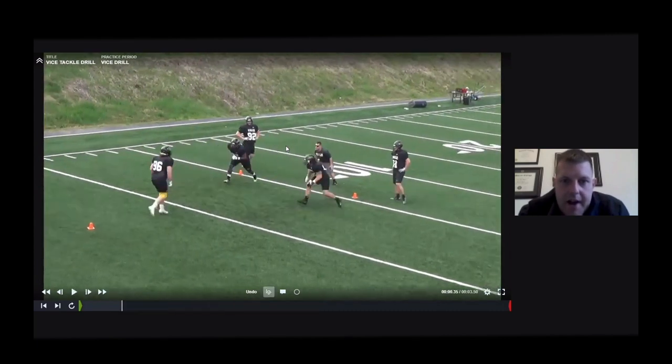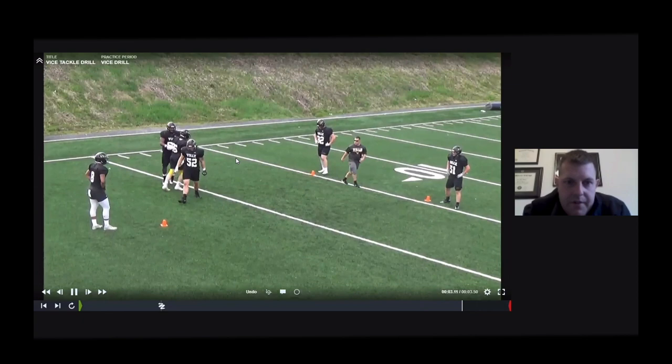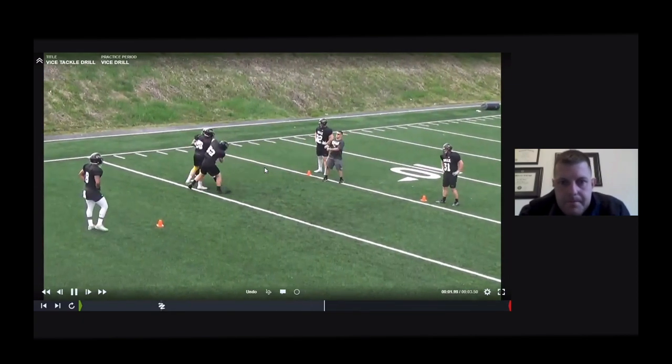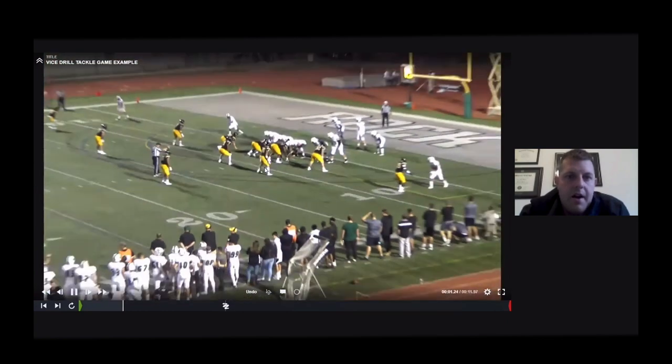Here's our D-line guys doing the vice tackle drill. Good job closing space inside-out and outside-in, closing toward the near hip. Number 52 is working to strip the ball out like we talked about. Coach it, emphasize it, and get what you want to show up on film.